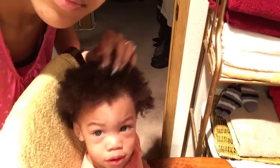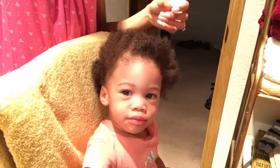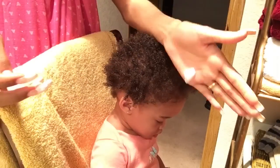Once her hair is all detangled, I like to add my favorite product for her hair — it is the Cantu for Kids Curling Cream. This is like my favorite product for her hair. It's super thick, creamy, smells good, leaves her hair soft and curly, and yeah, it's just the best.